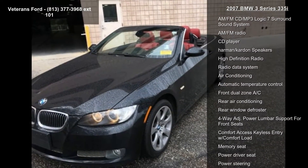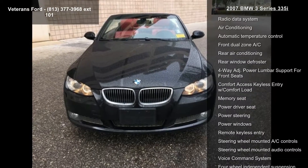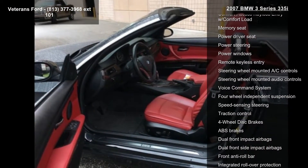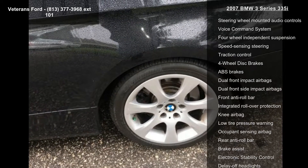Some of the top features included with this vehicle are Premium Package, Convertible Hard Top, 13 Speakers, AM-FM CD MP3 Logic 7 Surround Sound System, AM-FM Radio, CD Player, Harman Kardon Speakers, High Definition Radio, and Radio Data System.